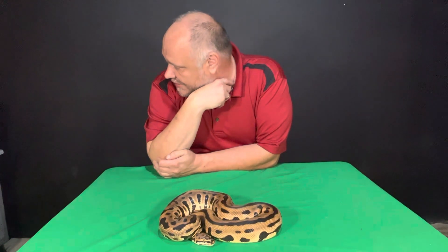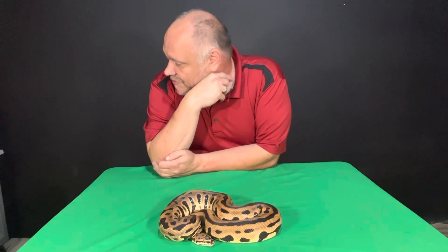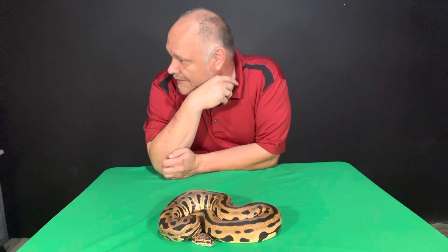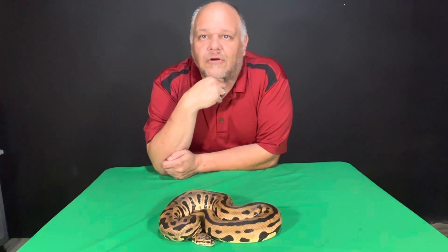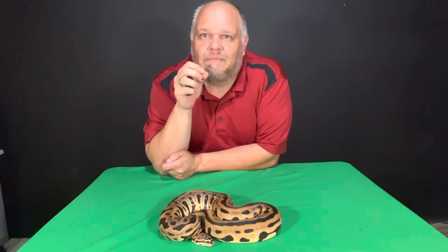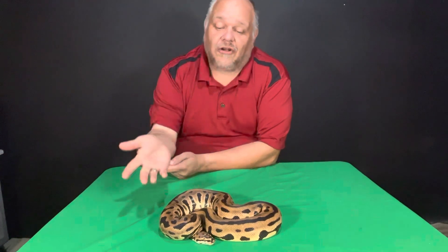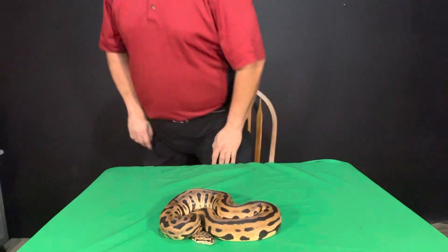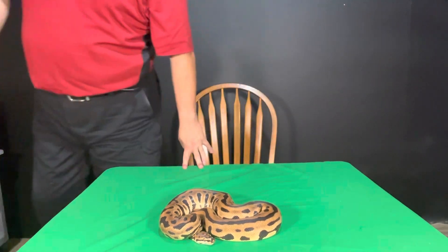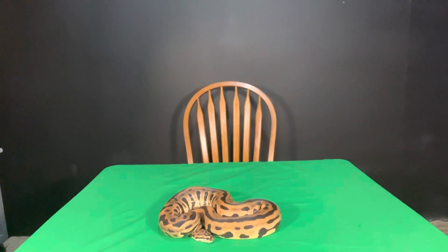I believe that Mr. J is at weight as well. I don't want to do too many pairings with her just because I want to make sure that, this being the first time I'm breeding, I can actually validate the genes inside the yearlings. So just wanted to share her with you guys, let you see her. Thank you for your time. As always, like, comment, subscribe if you want to. Thank you.